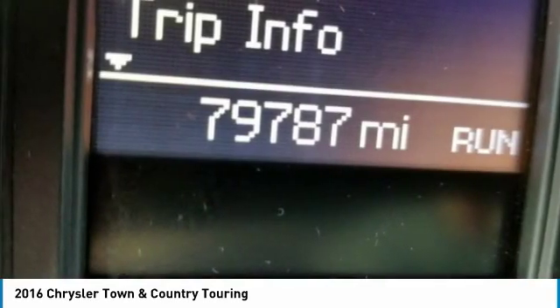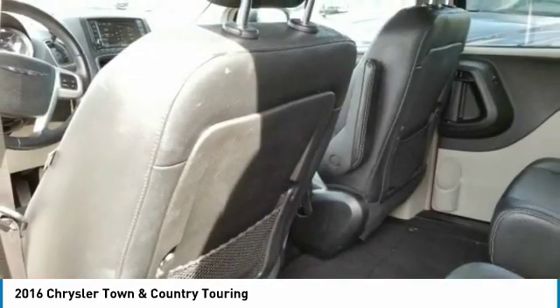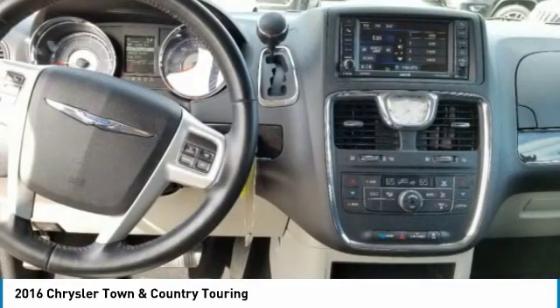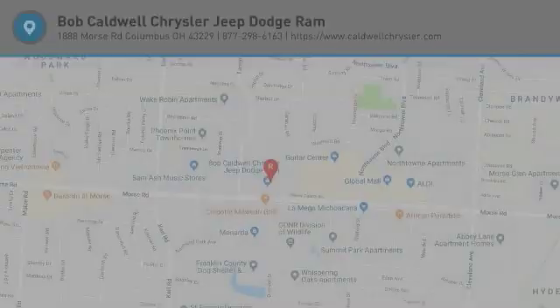This beauty is sure to make you the talk of the neighborhood. So call or drop in for a test drive today. Take care. Bye.